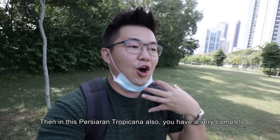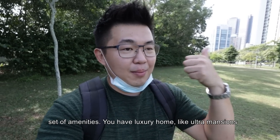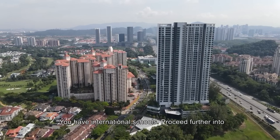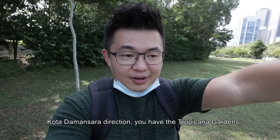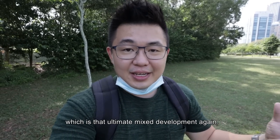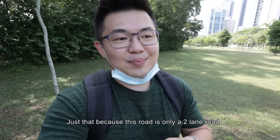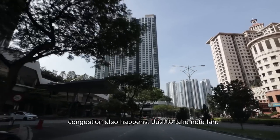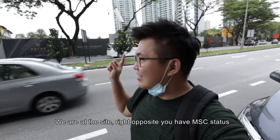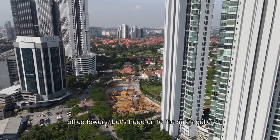In this Persiaran Tropicana you have a very complete set of amenities: luxury homes like ultra mansions, landed properties, mixed developments, international schools. Proceed further into Kota Damansara direction and you have Tropicana Gardens, which is that ultimate mixed development. So by living here you ultimately have everything, just that because this road is only two lanes, congestion also happens — just take note.